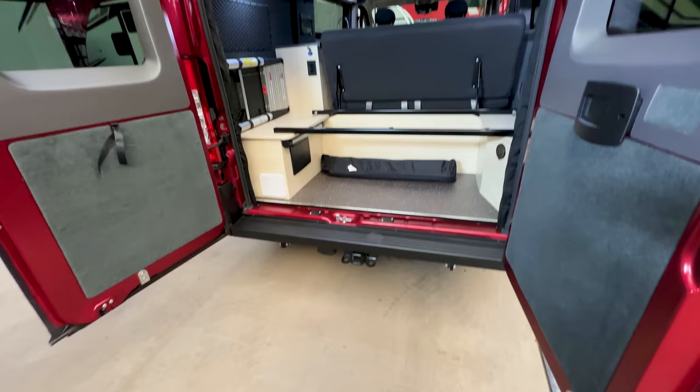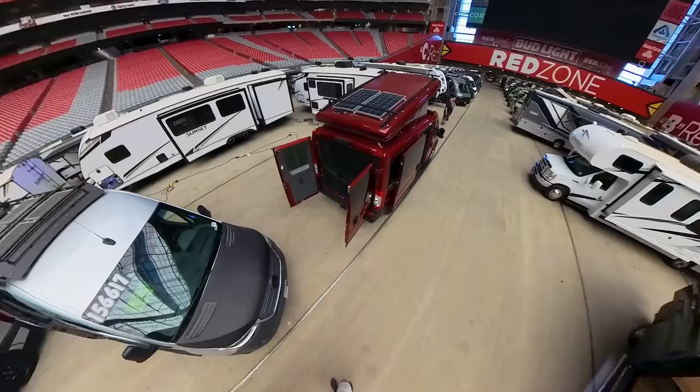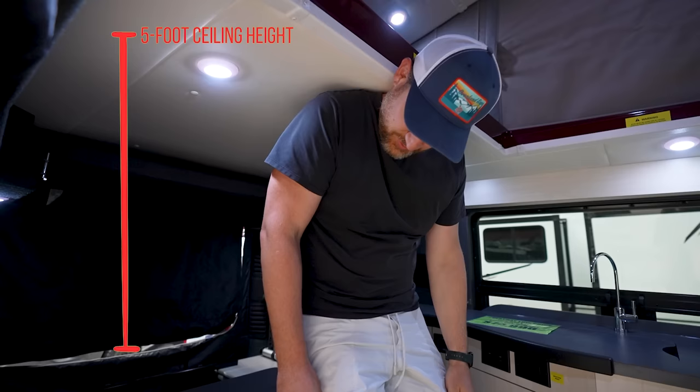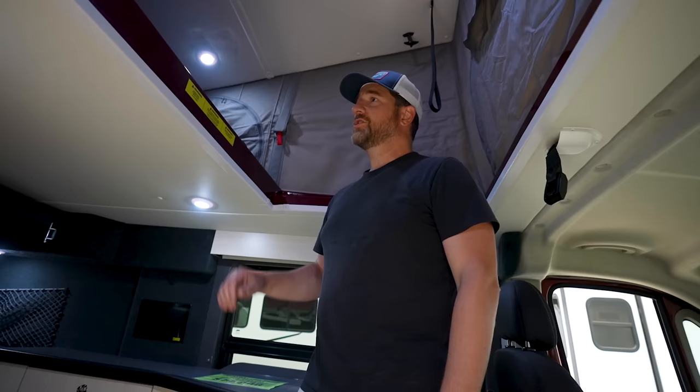Look at this thing, it's tiny. So what we have here is the Pleasure Way Tofino. It's on a Ram Promaster 1500 chassis. It is not a high roof so it's pretty low in here. This would be me standing up, but it does have a pop top. So this overhead bunk is 49 inches wide and 72 inches long.